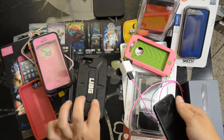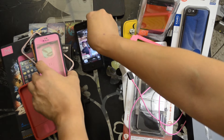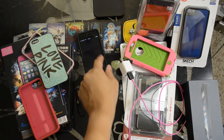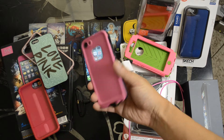This is a UAG Urban Armor Gear case. It comes with an authentic Life-Proof case in pink as you see here. You can see right here that the font's been changed — we're actually going to restore it back to normal, un-jailbreak it, and put it on the latest software.